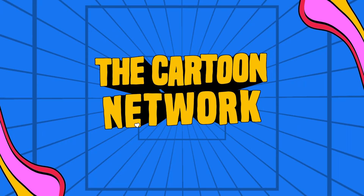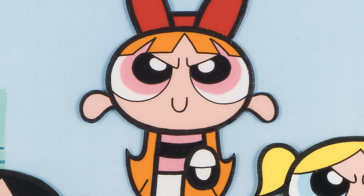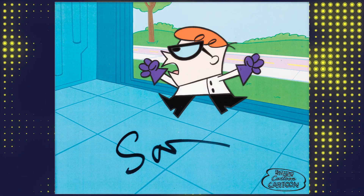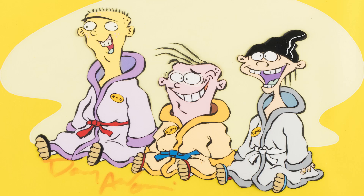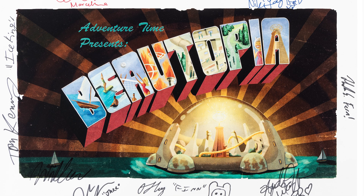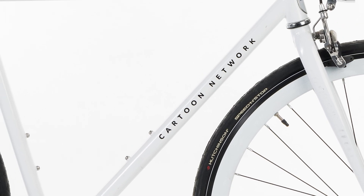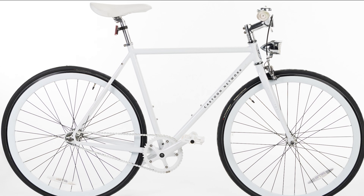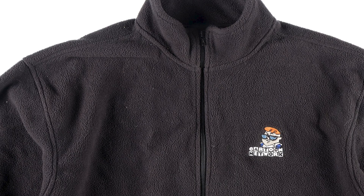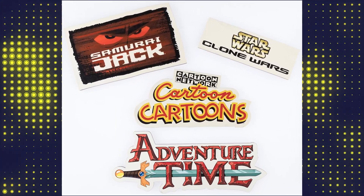The Cartoon Network premiered on October 1, 1992, over 30 years ago. This auction pays homage to this network with great lots devoted to such shows as The Powerpuff Girls, Dexter's Laboratory, Cow and Chicken, Ed, Ed and Eddy, Samurai Jack, Star Wars: Clone Wars, Adventure Time, Johnny Bravo, and so much more. One of the true highlights of this sale is the sheer amount of never sold to the public executive and employee-only gifts, studio employee holiday gifts, employee-only crew jackets and t-shirts, as well as signage that actually hung in the Cartoon Network offices.